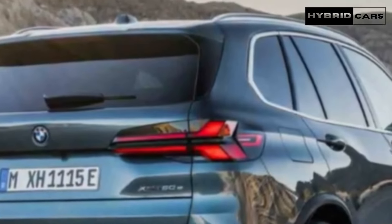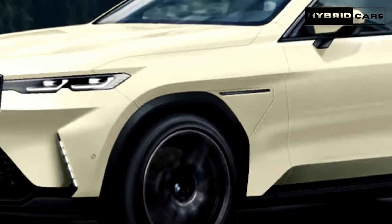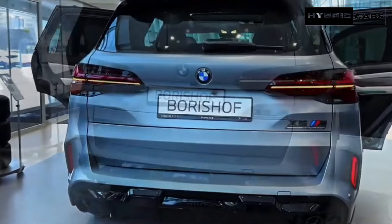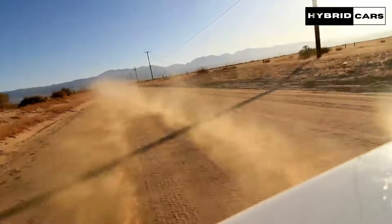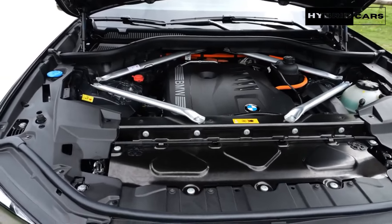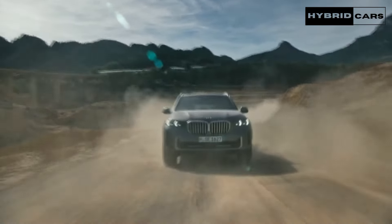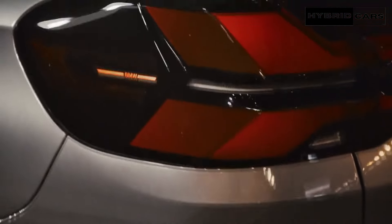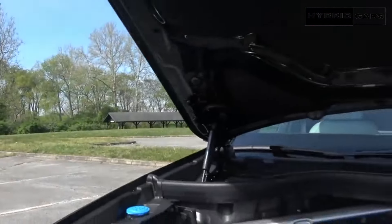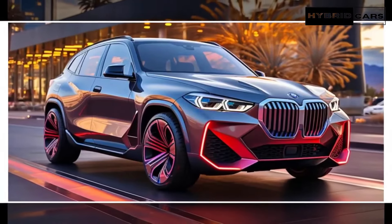The X5 carries over from 2024 with very few other changes in motor, transmission, and performance. The 2025 X5 is offered with three distinct powertrains, each associated with a different model. X5s bearing the sDrive40i or xDrive40i badges are powered by a 375-horsepower turbocharged inline-6. The plug-in hybrid xDrive50e combines a turbocharged inline-6 and an electric motor for 483 horsepower. Lastly, the M60i features a 523-horsepower twin-turbo V8. All three powertrains are paired with an eight-speed automatic transmission, and none will leave drivers wanting for power.